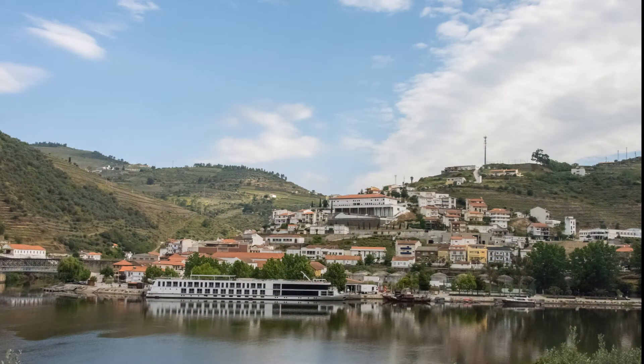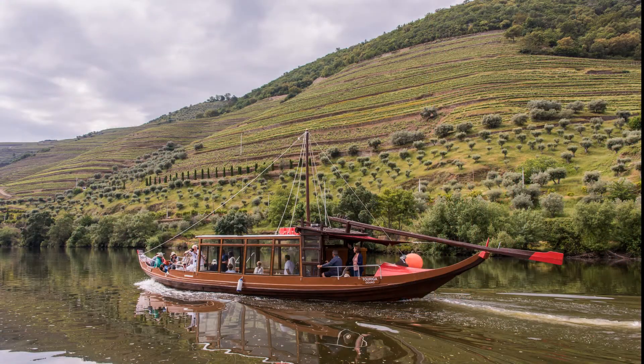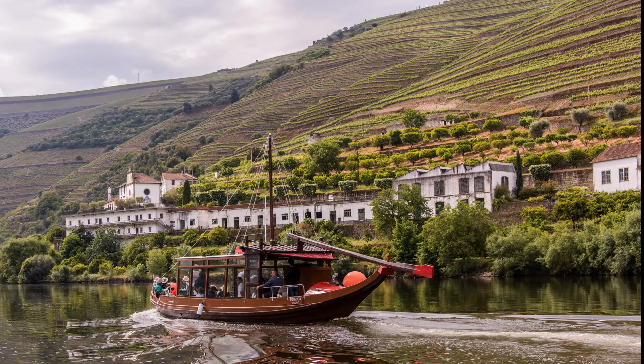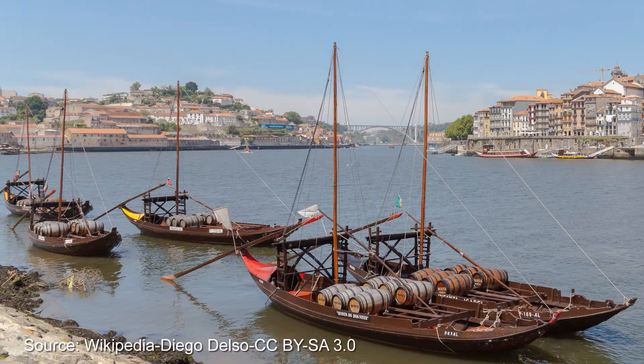The town of Pinhao is where we board the boats. These are rabelos, the traditional river boat used to carry wine barrels and people on the Douro River. They're flat-bottomed with a shallow draft to navigate the shallow parts of the river. The name rabelo means 'a little tail' — the long rudder on the stern of the boat, which now that the boats are motorized is only for appearance. This is what a 19th century rabelo looked like with no cabin for the tourists, a little tail rudder and a mast for the sail.